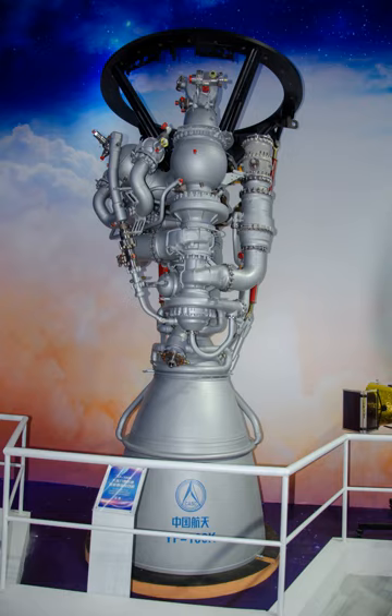The YF-100 is a pump-fed oxidizer-rich staged combustion rocket engine. It has adjustable thrust and variable mixture ratio. Its preburner burns all the LOX mass flow with a bit of kerosene to generate hot gas that powers the single turbine. The turbopump is a single-shaft design, with a single-stage oxygen pump and a dual-stage kerosene pump driven by the same turbine.